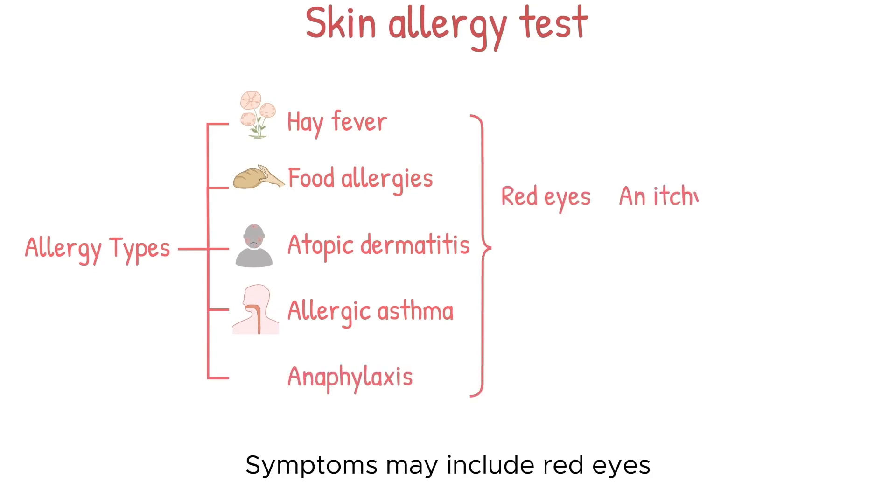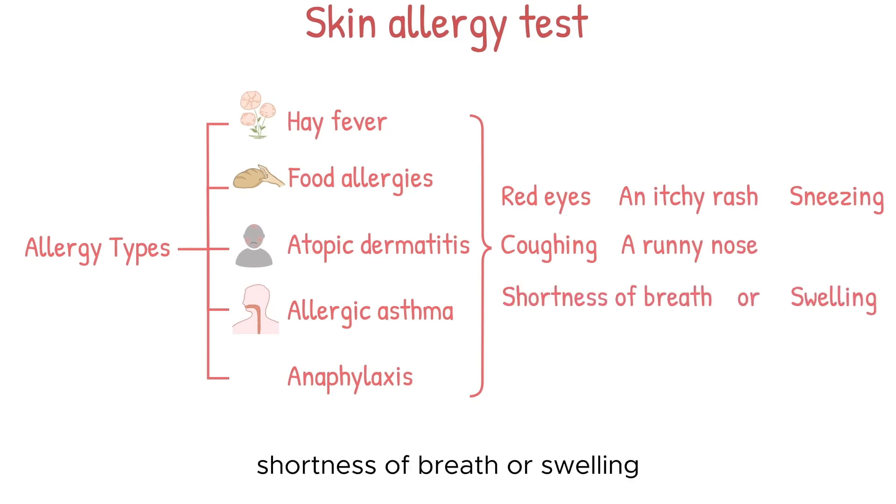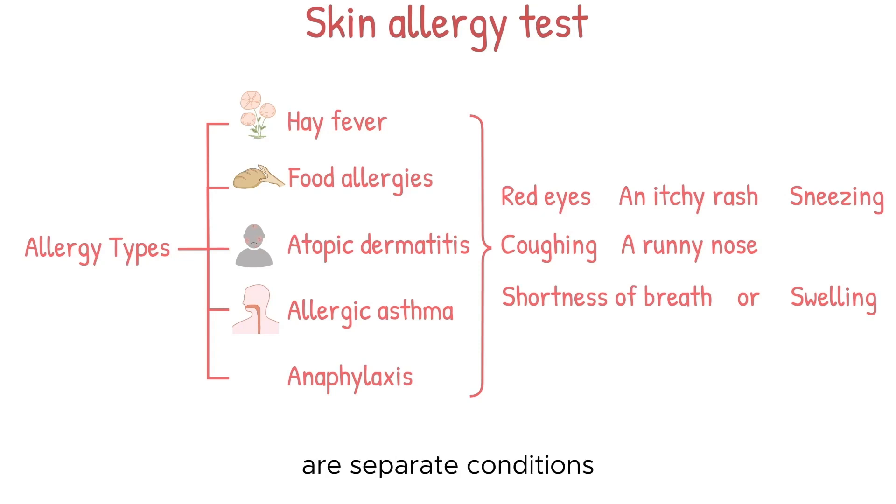Symptoms may include red eyes, an itchy rash, sneezing, coughing, a runny nose, shortness of breath, or swelling. Note that food intolerances and food poisoning are separate conditions.